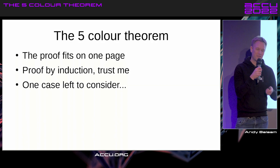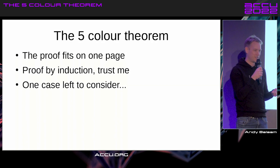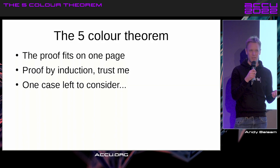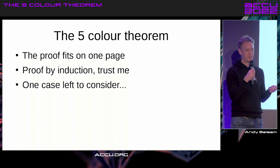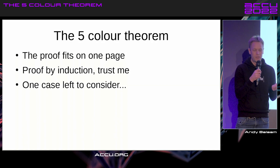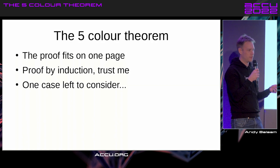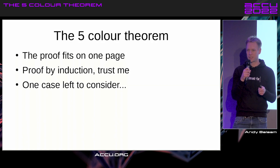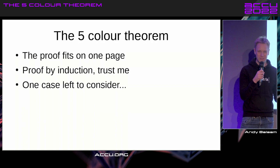Honestly, it's a page's worth of proof. It uses proof by induction, which is an incredible, powerful and simple mathematical technique that is really straightforward and well accepted. But if I tried to explain it to you now and you didn't already believe it, you would burn me as a witch, because it really seems like it doesn't work — but it does. So I'm not going to talk about induction.